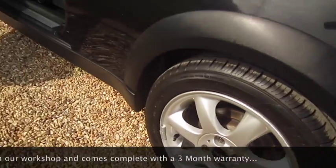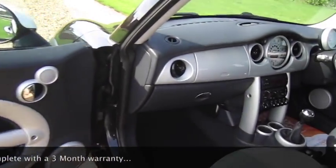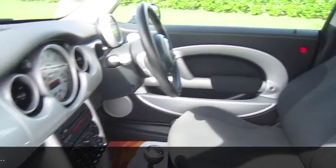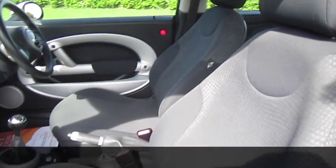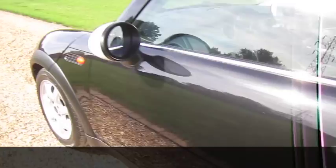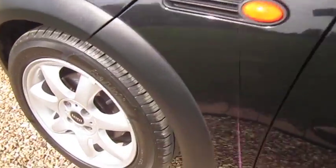The tyres on the car are all good, between five and six millimetres all round. The car has an MOT until May 2017 with no advisories. This car has a full service history, including one just carried out by ourselves.